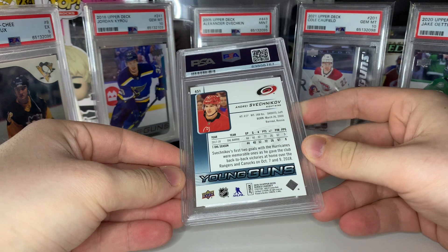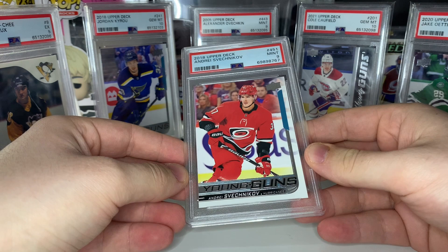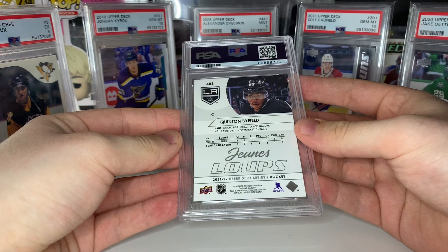Next up we got Andre Svechnikov young guns. I think this should get a 10 but we'll see. And that's a mint nine — too bad. In my last submission the two I submitted were in better condition. I threw this one in thinking it had a chance at 10, but unfortunately a nine.